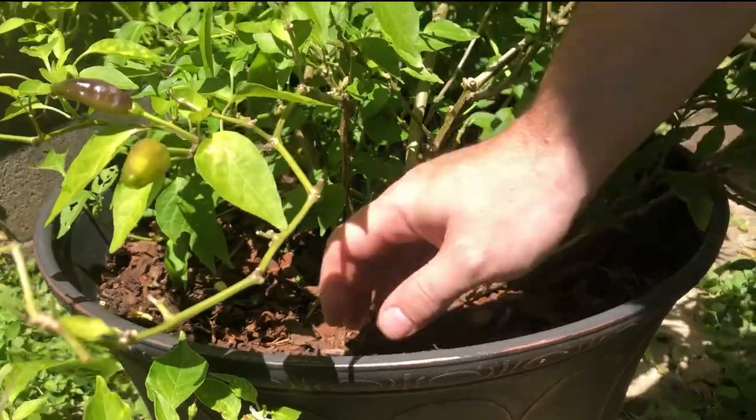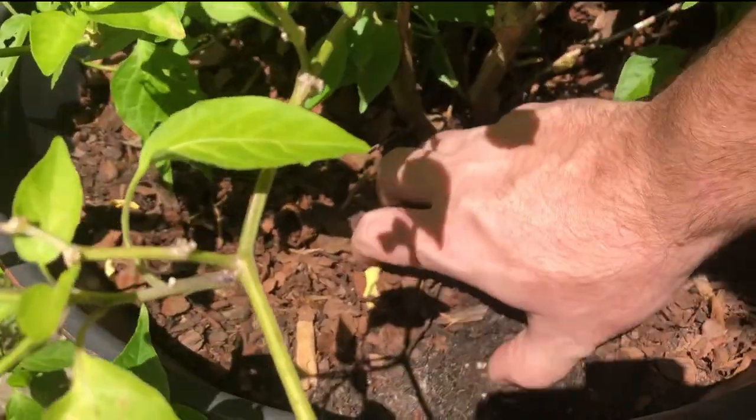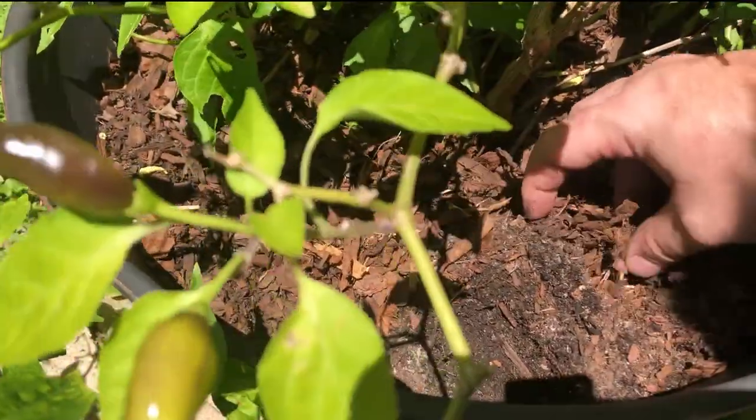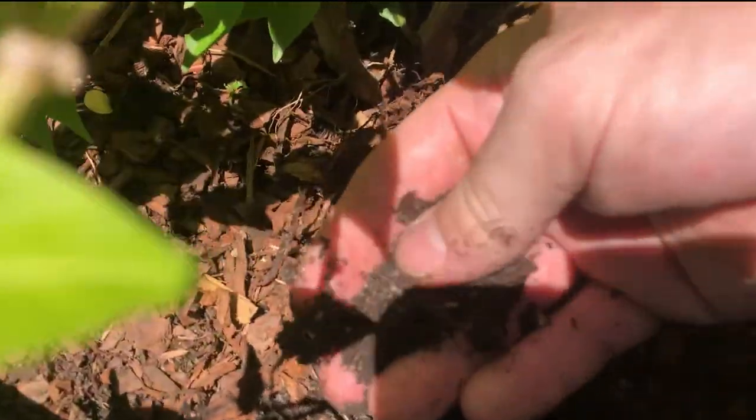Some of the other side benefits you might also have are things like being able to control your entire soil mix and the layering process at which you put it in, to help maximize things like irrigation, water retention, nutrients spread, and overall production of your plant.